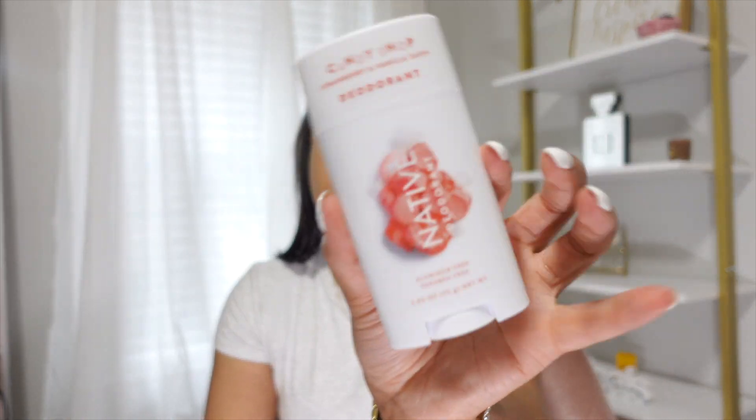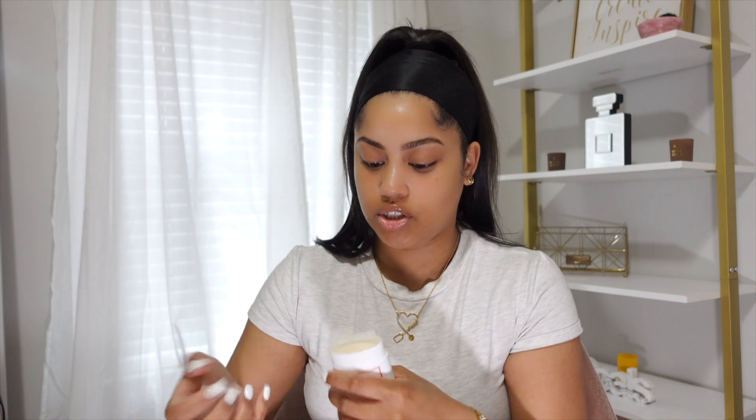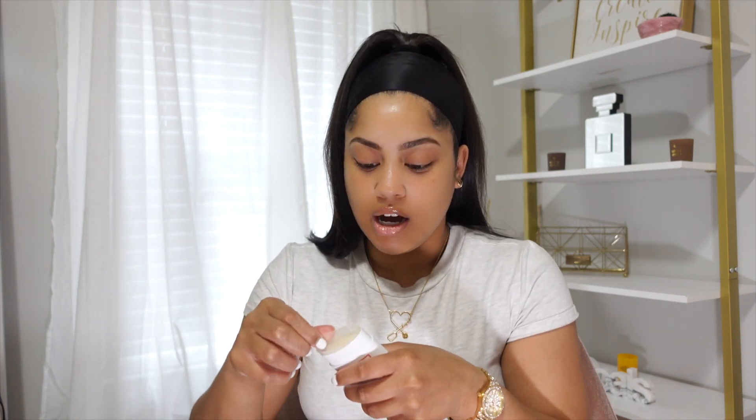Along with the body wash, I also picked up the Native deodorant in the same Strawberry and Vanilla Taffy scent. I went back and forth on it — I wasn't sure I wanted my armpits to smell like strawberry — but honestly it's not as strong a scent as the body wash. I like the scent of strawberry, so I got it, and I feel like it will pair really nicely with the body butter, body scrub, and body wash.